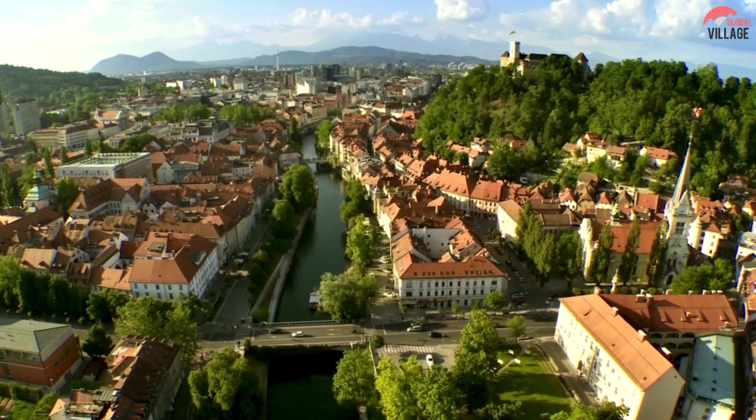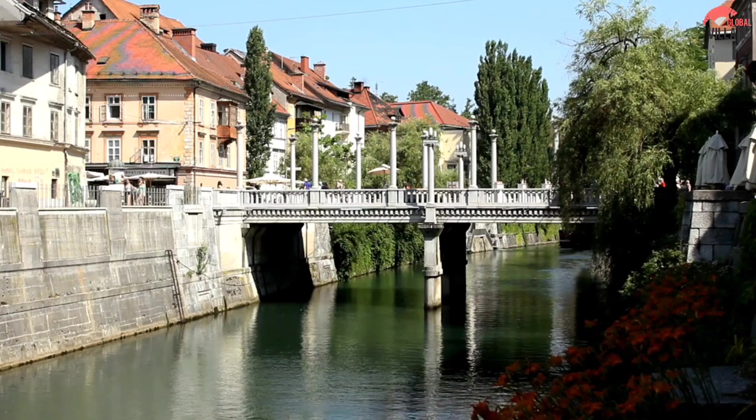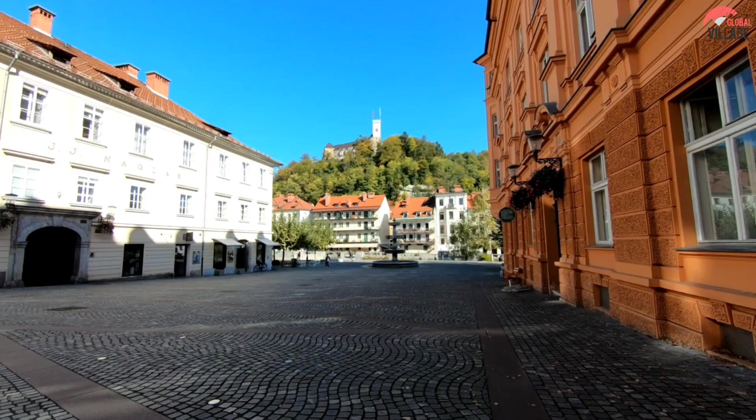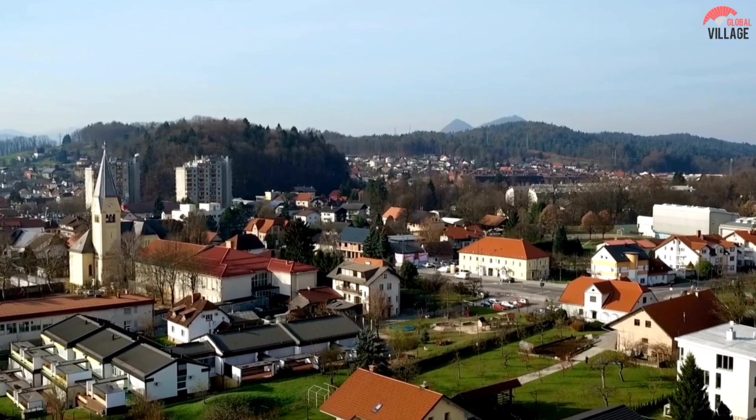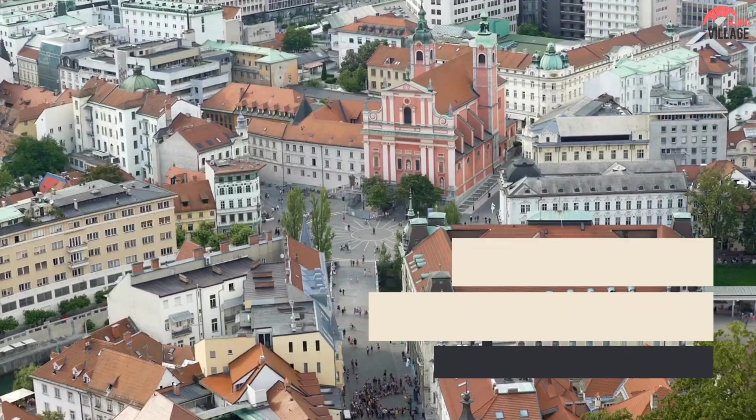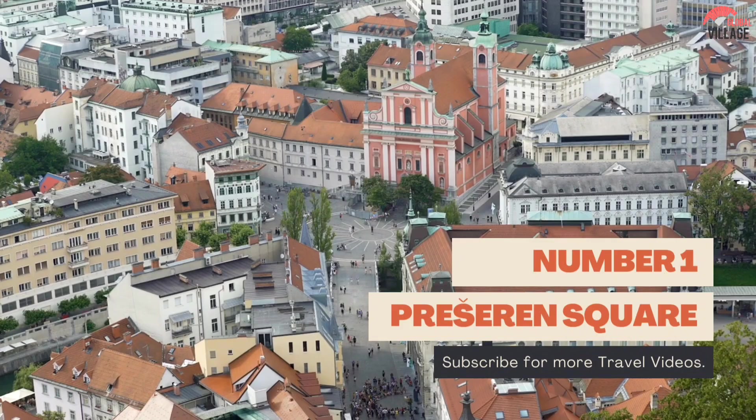Ljubljana is youthful, hip, and as green as they come. It was named European Green Capital in 2016, despite the fact that it is located in a region of Europe that isn't always known for its environmental friendliness. The city center is now mostly car-free, with low-emission public transportation and a new bike network. Let's have a look at some of the top things to see and do in Ljubljana.